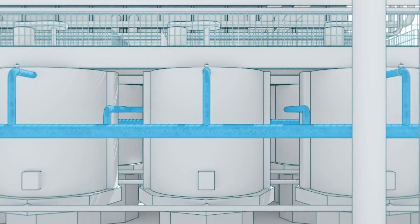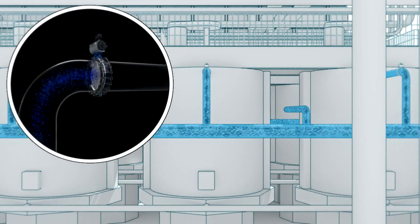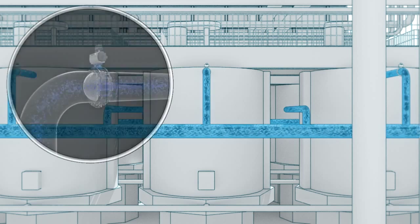From constant volume and pressure, each cell is fed according to its necessity by a simple valve located at the entrance of each cell.